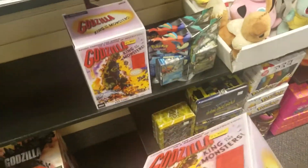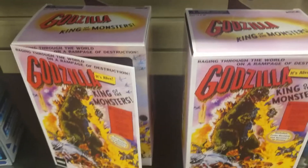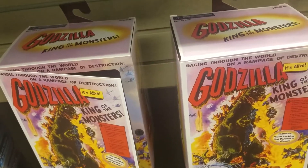Alright monsties, have you seen this in stores anywhere else? I've been checking GameStop but I haven't seen it there yet — it's not even on the website. So let me know where or when you find it. Thanks for watching.